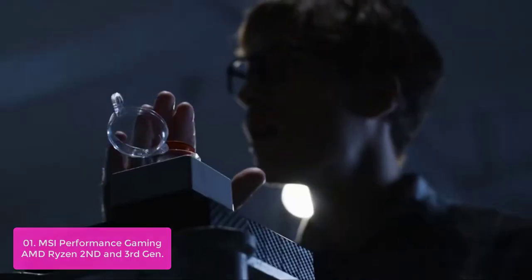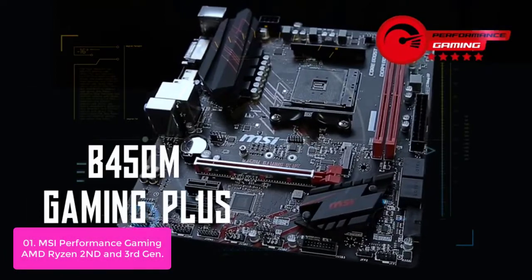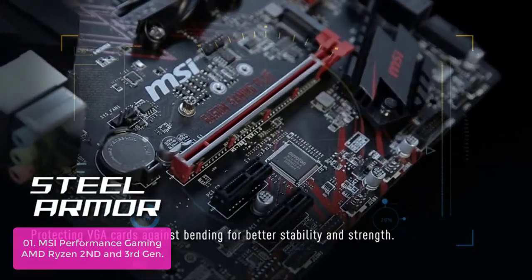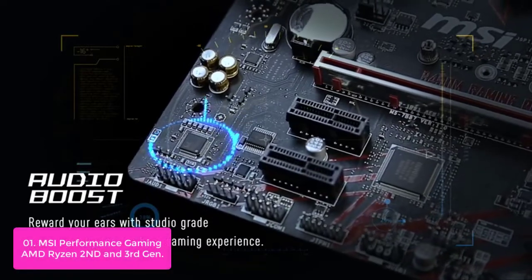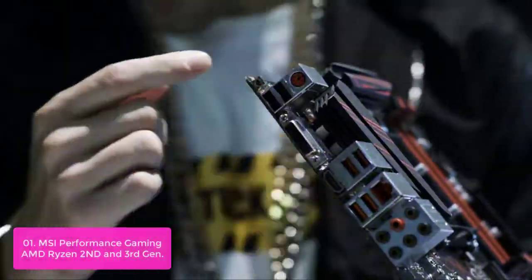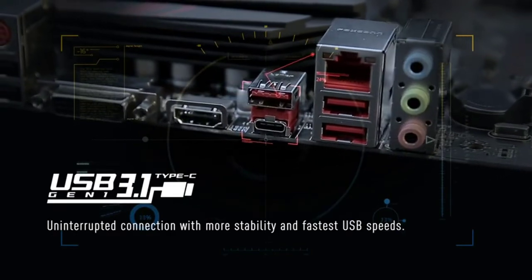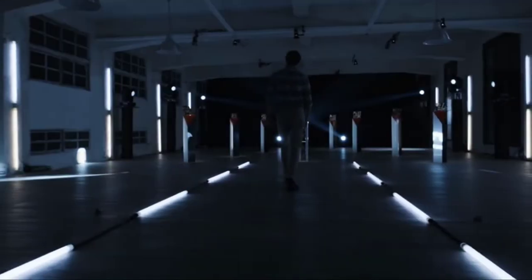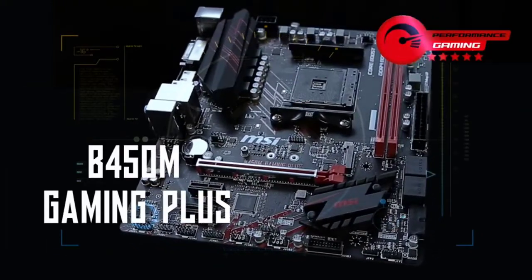List number 1: MSI Performance Gaming AMD Ryzen 2nd and 3rd Gen. MSI Performance Gaming Motherboards provide the best possible gaming experience. Optimized connectivity, superior cooling, and durable components make MSI a top choice for gamers. Unleash your gaming potential and win at the game — MSI Performance Gaming Motherboards are designed specifically to help you do just that.